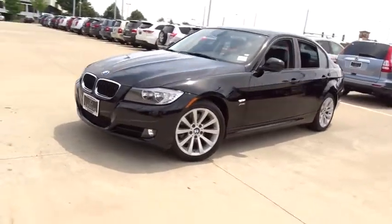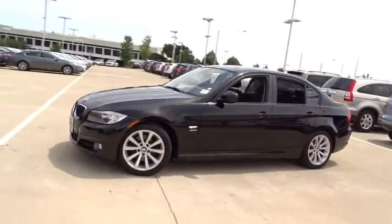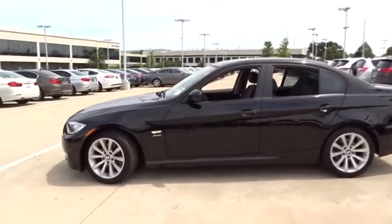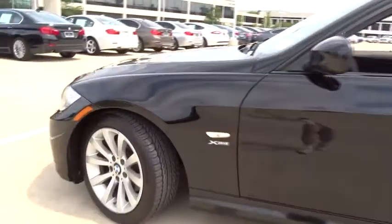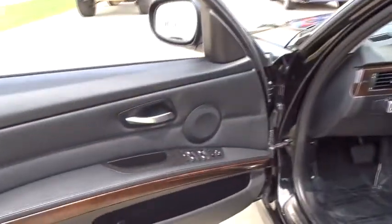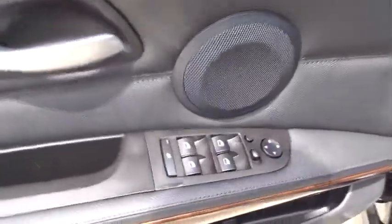2011 BMW 3 Series. Proof that all good things come in threes, the BMW 3 Series has a well-deserved reputation for packing outstanding driving dynamics and excellent quality. This vehicle has less than 85,000 miles. Here are some of this vehicle's great options.